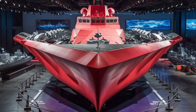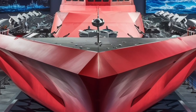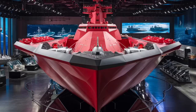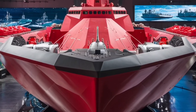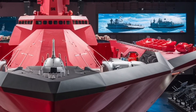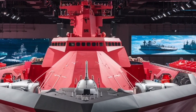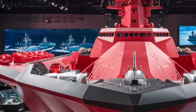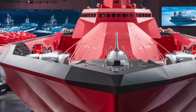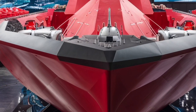Crew efficiency was another major focus in the Zumwalt's design. Despite being much larger than older destroyers, it requires only about 150 crew members — roughly half the number needed on similar ships. This reduction is achieved through extensive automation, from propulsion control to damage control. The ship's systems are highly computerized, allowing a smaller crew to manage operations effectively. Inside, the Zumwalt feels more like a futuristic command center than a traditional warship. Its bridge is fully digital, with touchscreens and integrated displays replacing old-style analog consoles. Crew comfort also got a boost, with more spacious cabins designed to reduce fatigue during long missions.